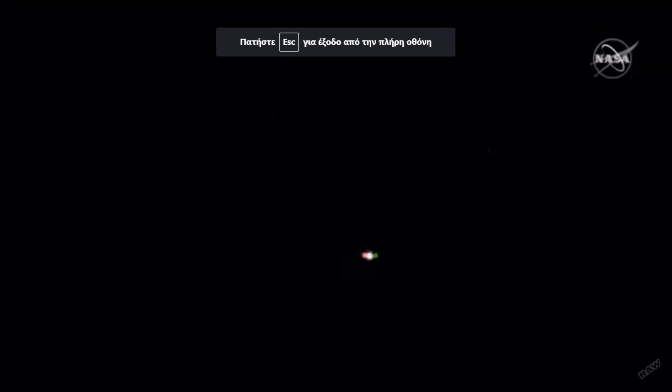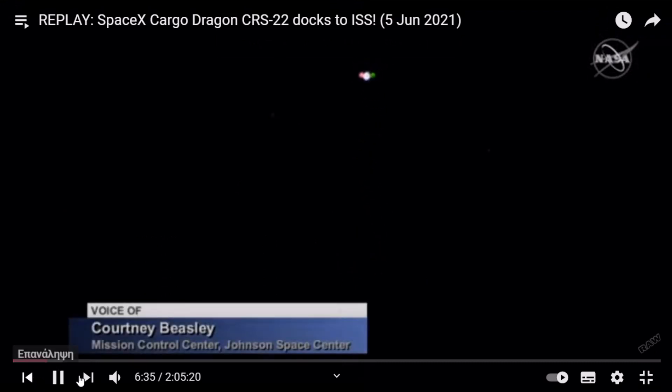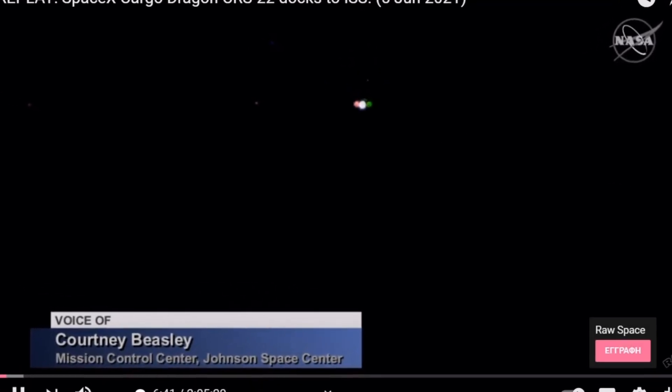Good morning, this is Mission Control Houston bringing you live coverage of the approach and docking of Cargo Dragon to the International Space Station. You are looking live as Cargo Dragon is flying through an orbital nighttime from a high-definition external camera aboard the International Space Station.